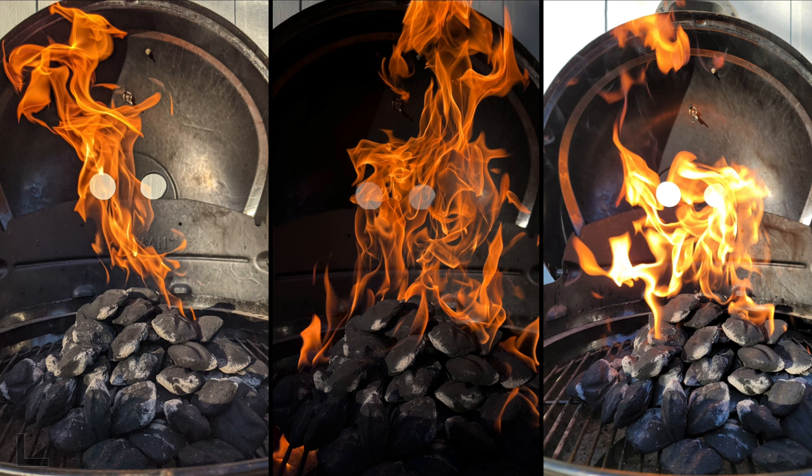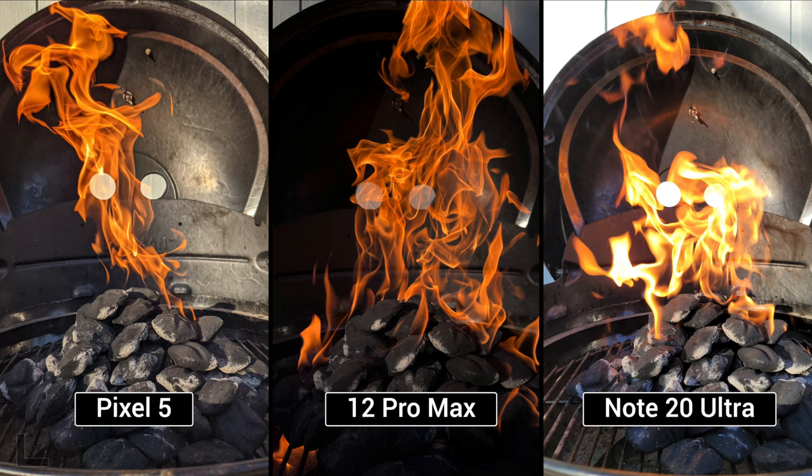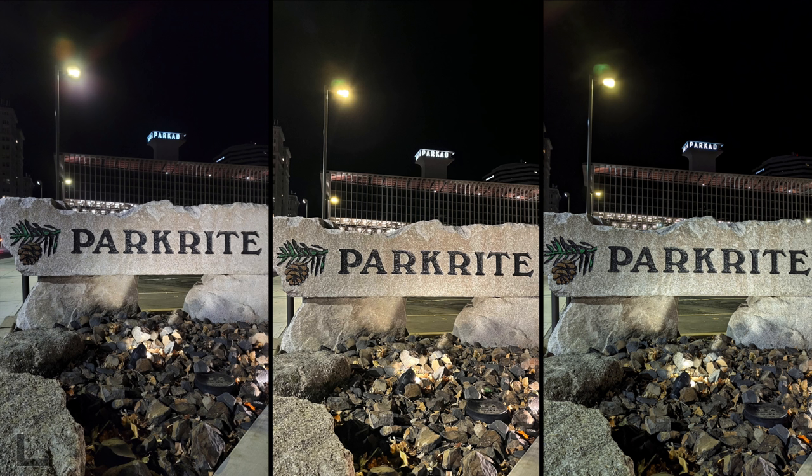Charcoal being lit — one voter likes the left for overall balance. The center looks cool, dark with just the flame, but crushes the darks too far. The other voter prefers the center. They agree the right looks the worst. Result: Pixel 5 for Vadim, 12 Pro Max for the charcoal shot — it just exposed for the fire and looks so cool.